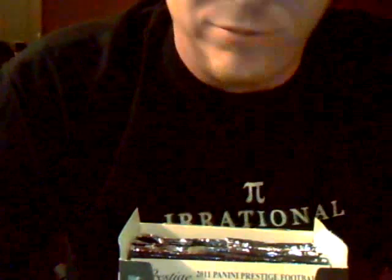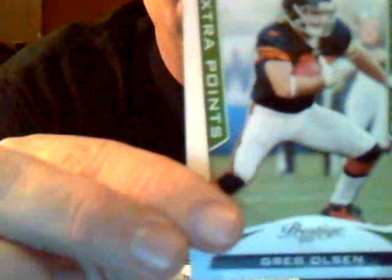Rookie DeAndre Brown — no name on a team, we'll figure out where he plays. Good old Aaron Rodgers of the Packers. Mike Goodson of the Panthers. DeMarcus Ware of the Cowboys. Mike Tolbert, Chargers. Drew Brees, Saints. Greg Olson, numbered 9 out of 25 — this is the green extra points version — Greg Olson of the Bears. That's pretty nice. Decoy card, we've got a prestigious prose. Julius Peppers of the Bears.